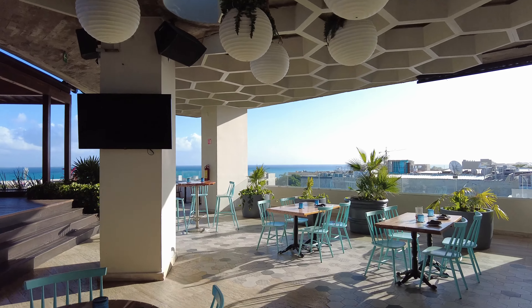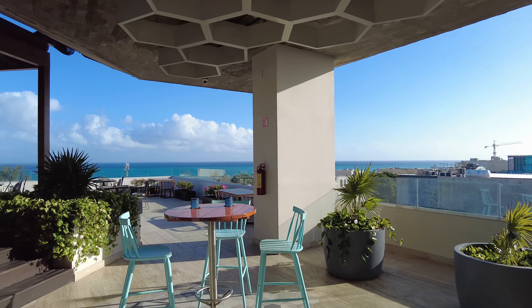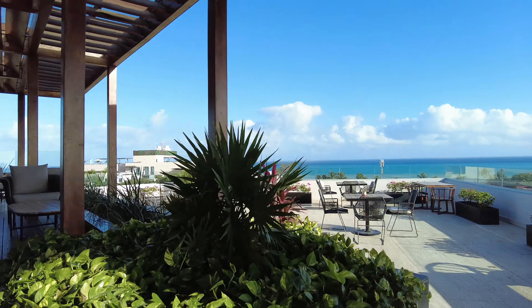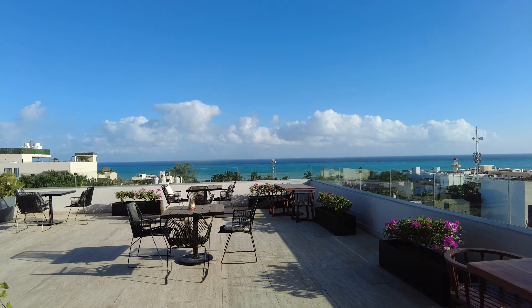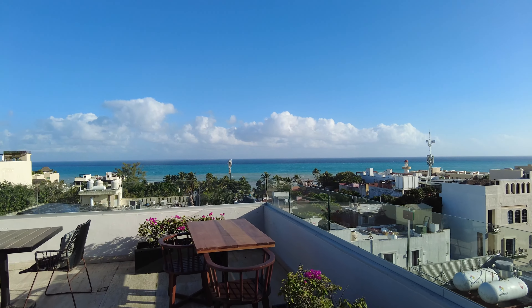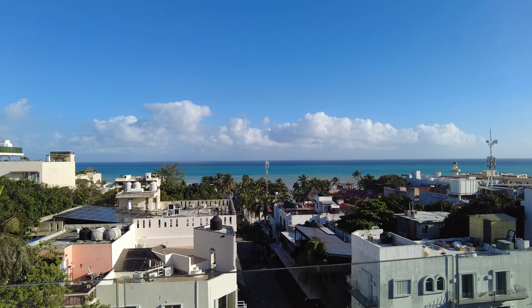Wow, this is pristine — this is truly pristine. It's probably the best hotel views I've seen anywhere yet, for sure.